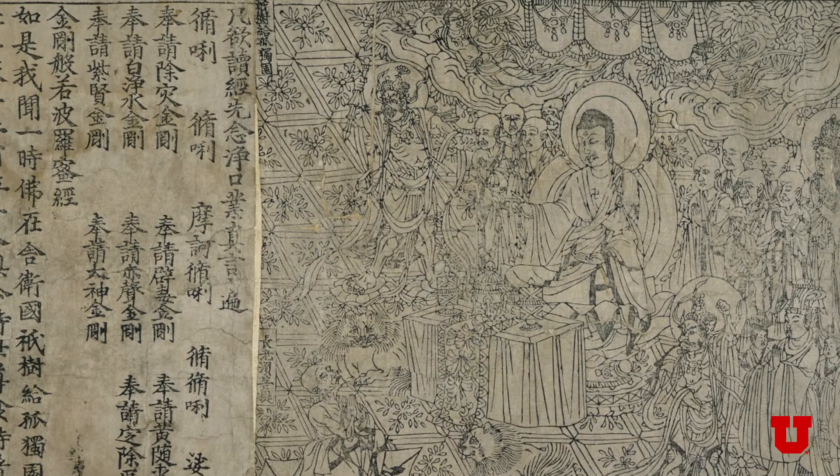An early example of woodblock printing — which is a different technology than movable type printing, which Gutenberg developed — is the Pure Light Dharani Sutra, printed in Korea in 751. The scroll was found in a temple that was damaged, and in the process of repairing it, came to light. So what we know is that at least 700 years before Gutenberg, there was printing going on in East Asia.